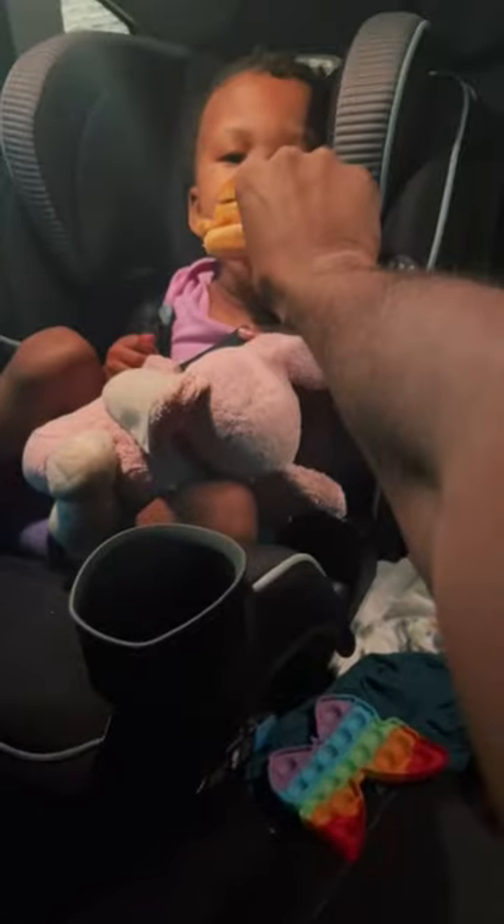I didn't know Red Lobster could fry flounder. That's good, this is good. They could have seasoned the fish a little bit more, but they fried it just right. I should have ordered two of these. Red Lobster's fish sandwich gets an 8.2 out of 10.